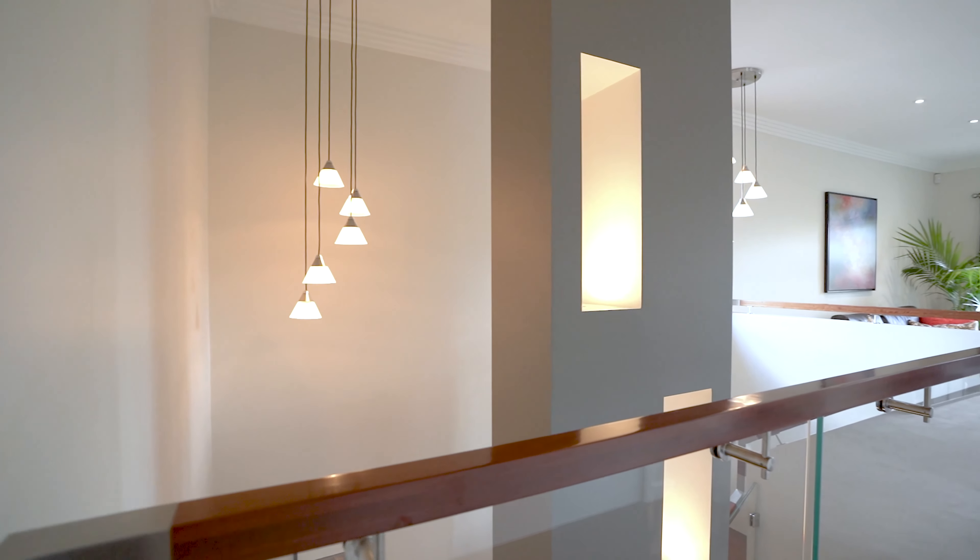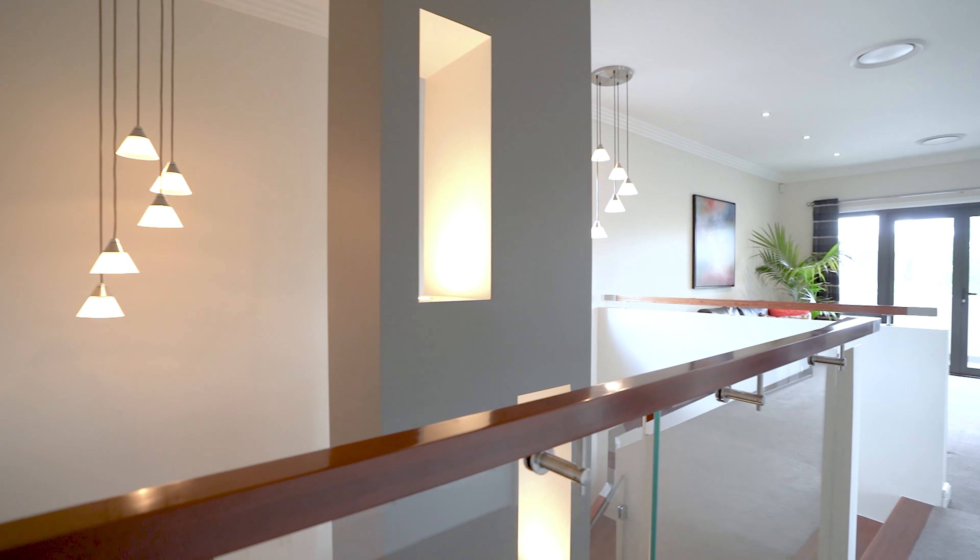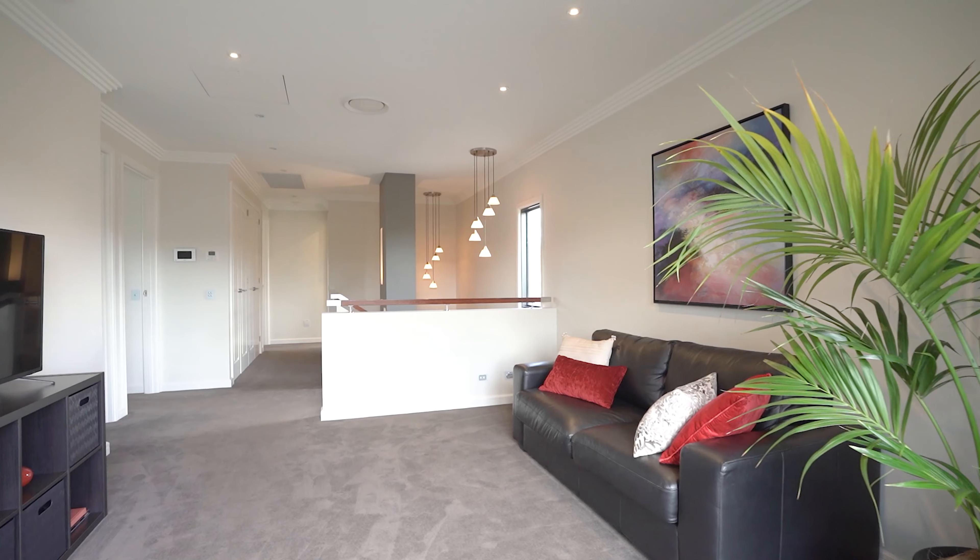Spread over two generous levels, the home comprises six large bedrooms, four bathrooms and a purpose-built office.